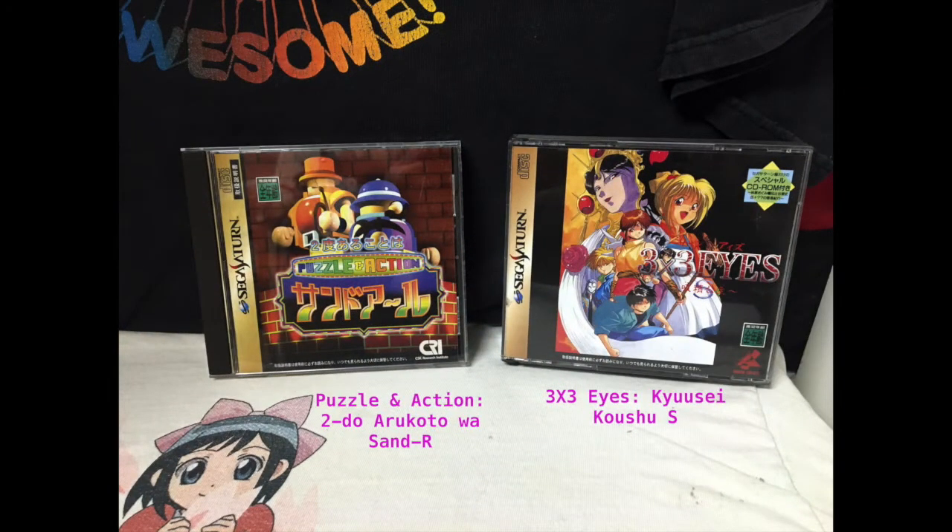Here we have Puzzle and Action: To Do Arukoto wa Sara, and it's basically a compilation of minigames, kind of like almost a Wario Ware almost. It's a lot of fun. This one I actually really enjoyed. Next to that is 3x3 Eyes, based off of the anime. I honestly haven't played it yet so I couldn't really say, but I love collecting anime games so it was a must-get for the Saturn.